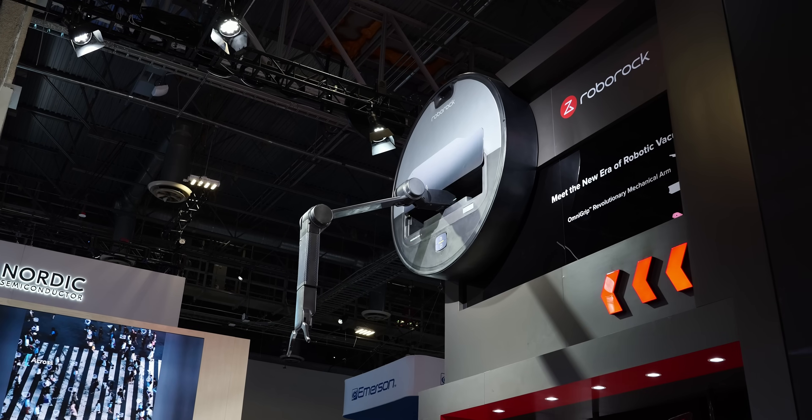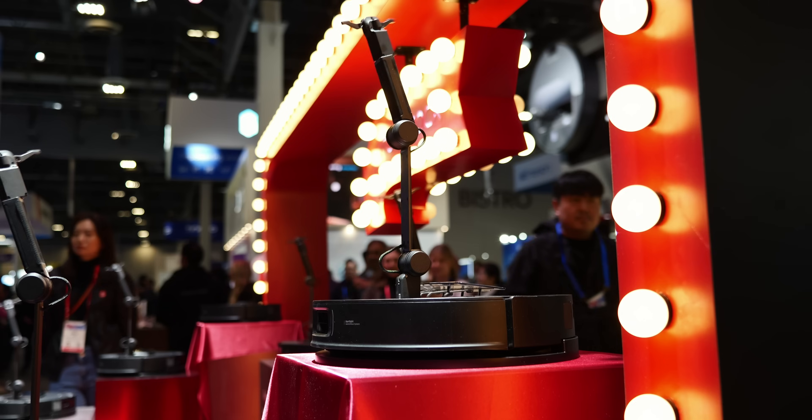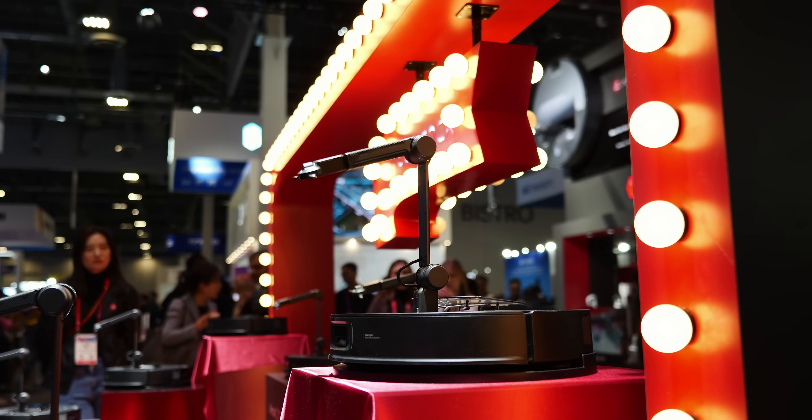Here are the latest products from Roborock at CES 2025, including one insane new robot vacuum that can not only clean for you, but also pick up after you. I want to give a big thanks to Roborock for having me out for CES 2025 and for sponsoring this video. As someone constantly on the move, it's great to see that one of life's most essential tasks — cleanliness — is something we can make easier and even automate.